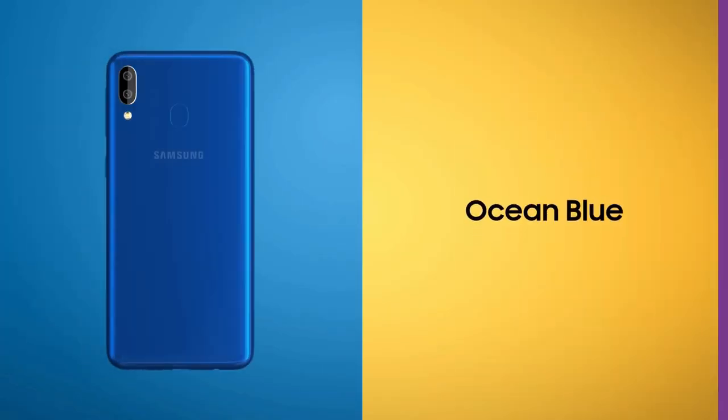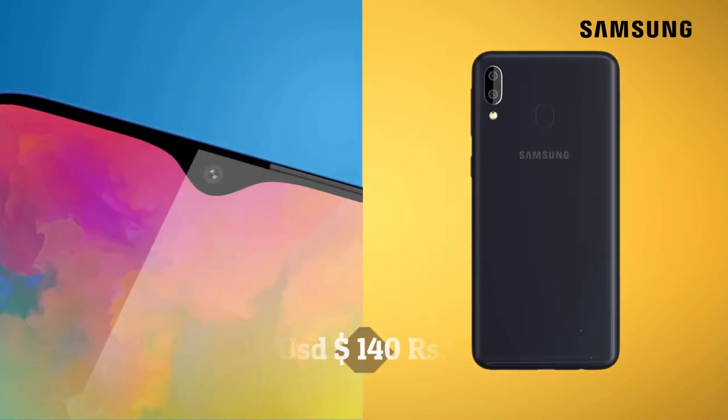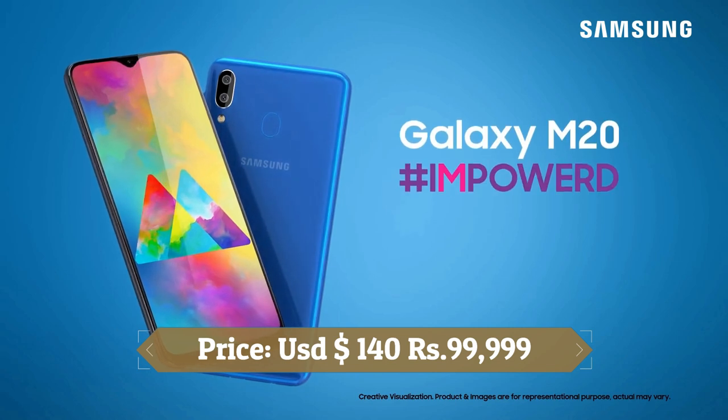The Samsung Galaxy M20 is a big leap forward as far as affordable Samsung phones go. It has a trendy Infinity-V display and offers solid battery backup.